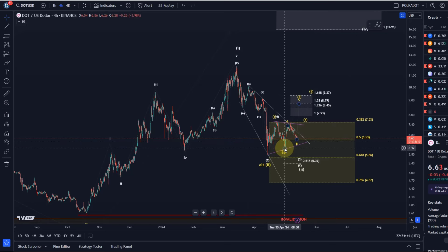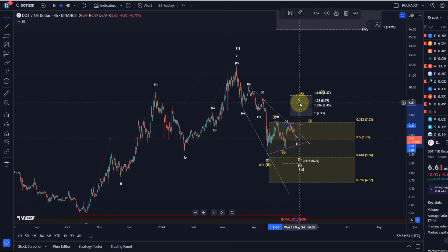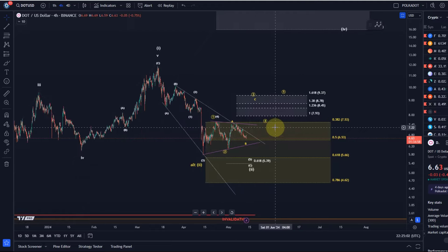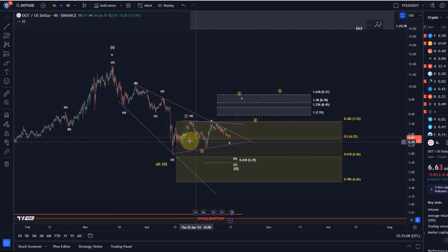DOT's structure however hasn't changed. As long as we are holding above the May 1st low, which was formed down here at around six dollars and five cents, the immediate breakout wave count and scenario highlighted here in yellow still has a chance. But it cannot unfold if we get a break below that six-dollar-five level — so that is the invalidation point.